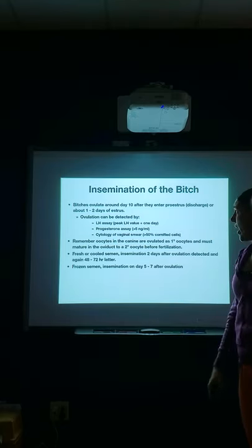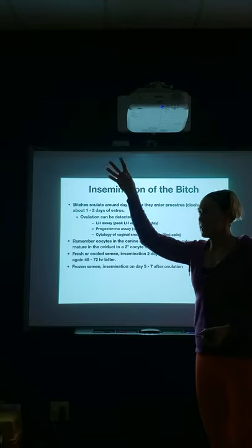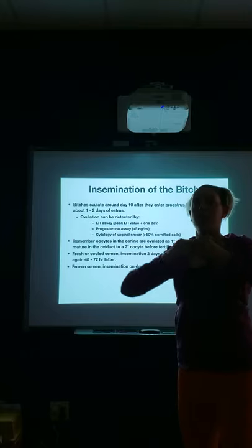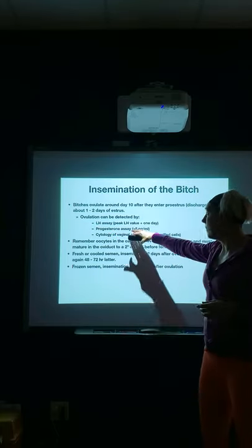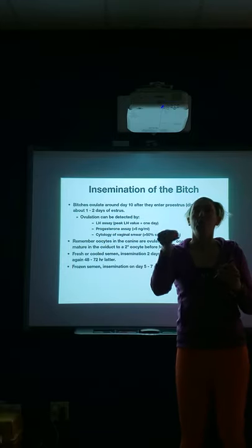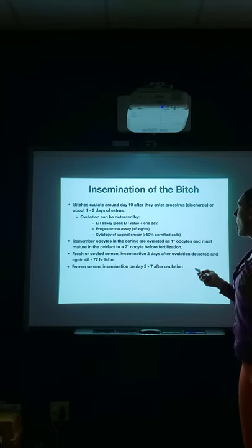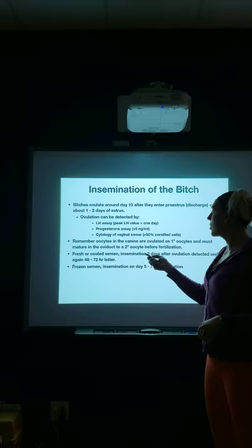Ovulation can be detected in multiple ways. An LH assay — LH is luteinizing hormone, the hormone that spikes and causes ovulation. FSH is first, causing the follicles to grow, then LH comes in and those follicles burst and release the egg. We can look for that LH peak. The most common method is a progesterone assay — progesterone levels rise at the time of ovulation because progesterone is pro-pregnancy and necessary to maintain pregnancy. You can also do cytology of a vaginal smear, looking for those cornified cells, but our most common is progesterone.